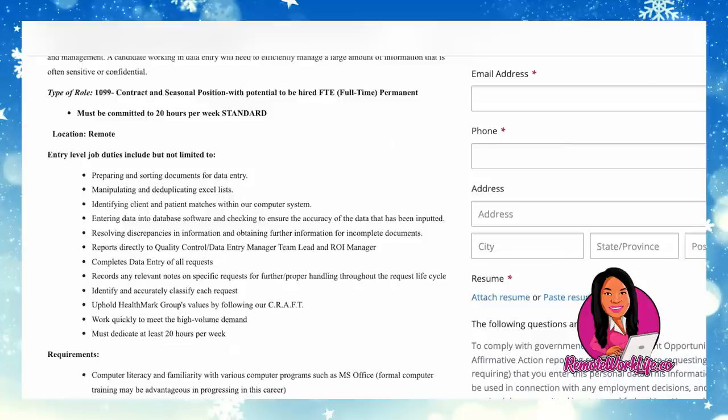Job duties include preparing and sorting documents for data entry, manipulating and deduplicating Excel lists, identifying client and patient matches within the computer system, entering data into database software and checking accuracy, and resolving discrepancies in information and obtaining further information for incomplete documents. The role reports directly to a quality control/data entry manager, team lead, and ROI manager. You'll complete data entry of all requests, record relevant notes on specific requests, identify and accurately classify each request, and uphold Healthmark Group's values while working quickly to meet high-volume demand.